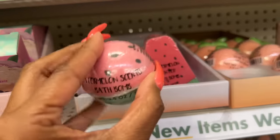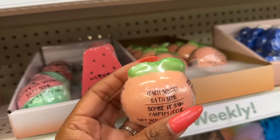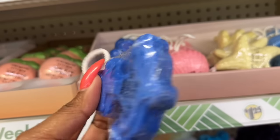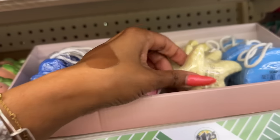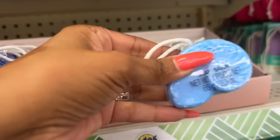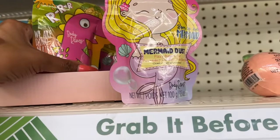They also have a watermelon scented one — I actually like the slice of watermelon. But look at the peach, so stinking cute! That's new. They also have these soaps that are great for somebody doing a nautical theme — they have the anchor, the seashell, and the starfish. Those are new as well.